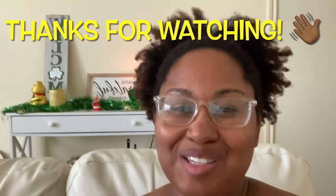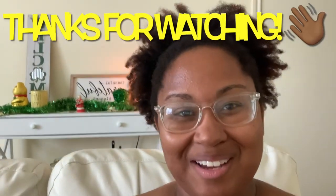All right, that's all for this video, guys. Be sure to like, comment, and subscribe. Thank you so much for watching, and I will see you in the next video. Peace.